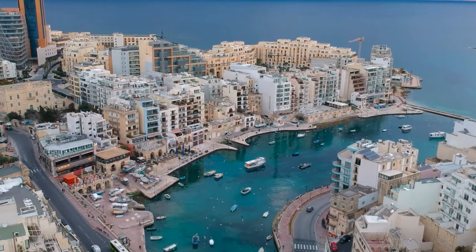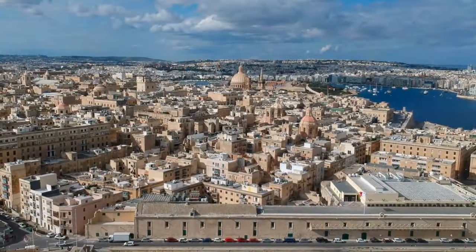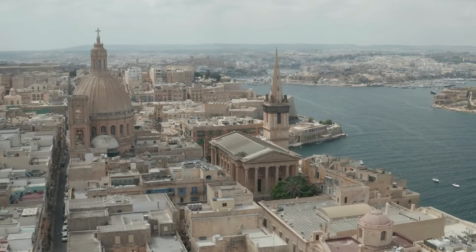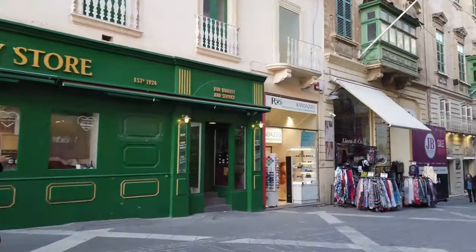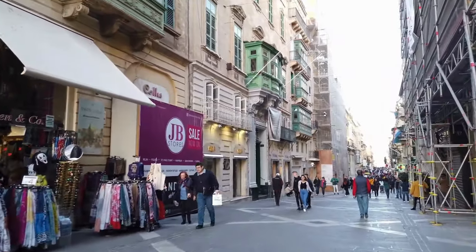Today, Valletta remains a bustling city with a vibrant tourism industry. Visitors will be captivated by the wealth of historical landmarks and rich cultural offerings. Discover the top tourist attractions and activities to do in Valletta by exploring our comprehensive guide to this captivating city.